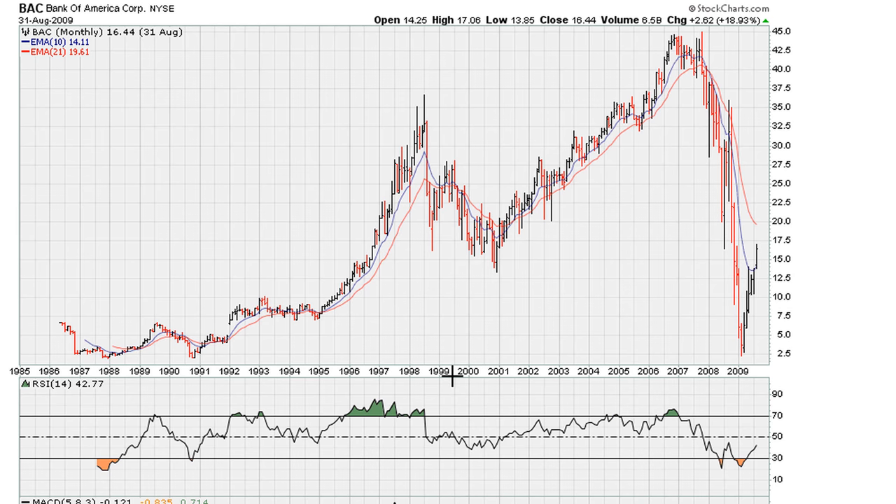Eric Moth with Motha.com. Let's take a look at the monthly chart for Bank of America from 1986 to the early part of 2009. I just want to show you what I was looking at here.